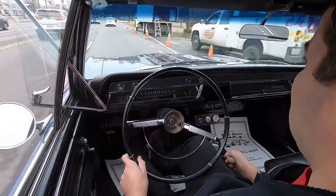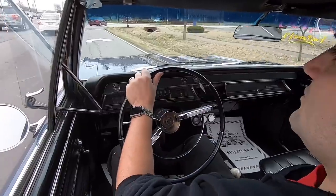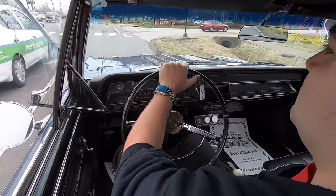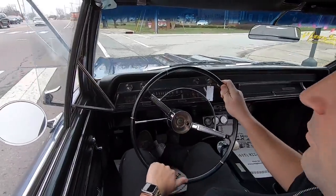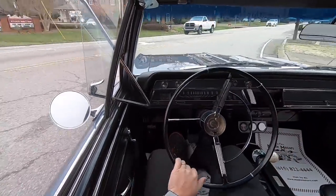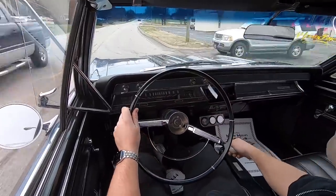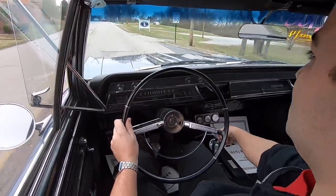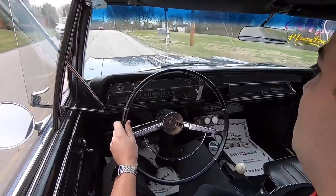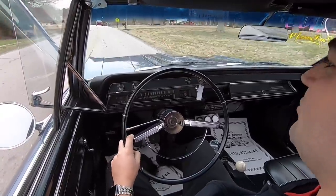Going to hit this back road over here. Launch is pretty good — not slipping at all.